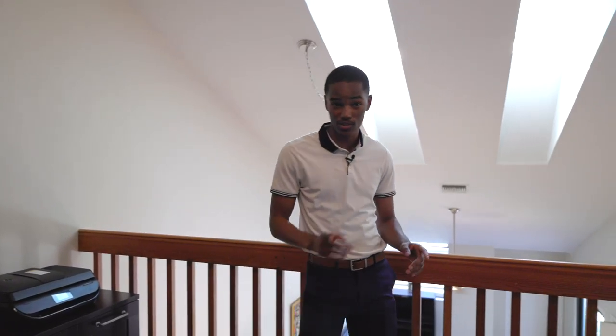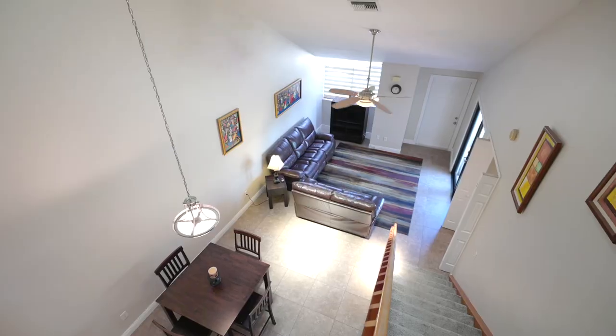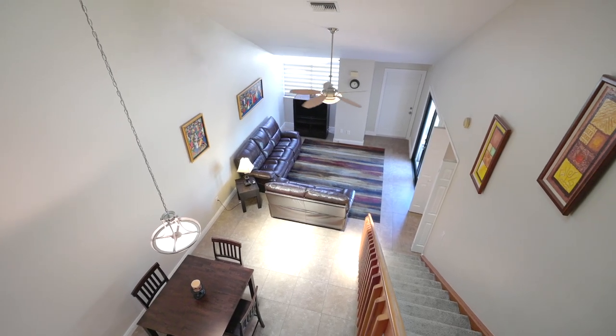This townhome has impact windows and doors to protect you during storm season. It also has tile flooring throughout the whole first floor with ceiling fans to circulate cool air throughout the home.